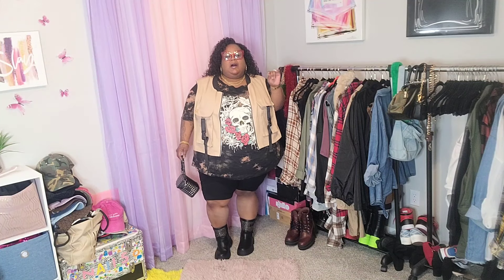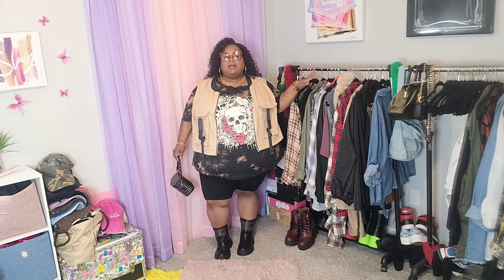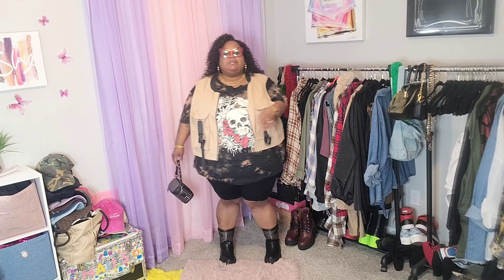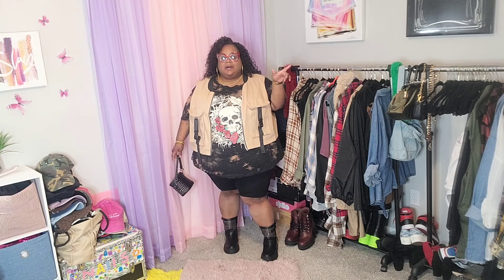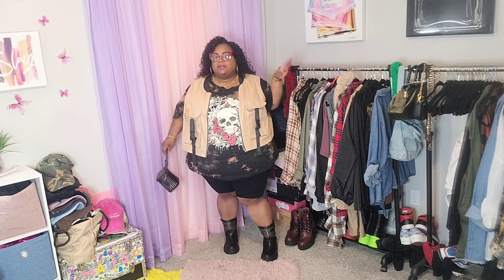Our next look is like an edgy biker type look. I love skulls — I don't know why, it just is what it is. I love the bleaching on the shirt with a little pop of red. I decided at the last minute to put this vest on. Initially I could see this with a leather jacket, but I don't have one yet — I've been looking but haven't found one I'm in love with. I still love the look with the vest; it still gives that biker edgy feel.